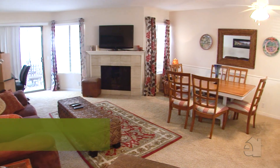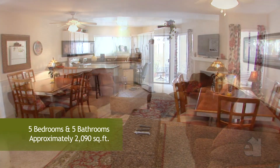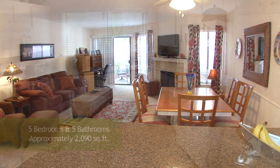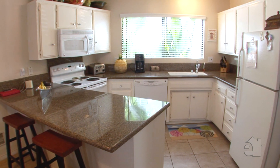Our lower unit consists of two bedrooms and one and a half bathrooms. It has a lovely adjoining patio for outside entertainment or enjoyment. The kitchens were redone in 2011 and the bathrooms were redone recently in 2014.